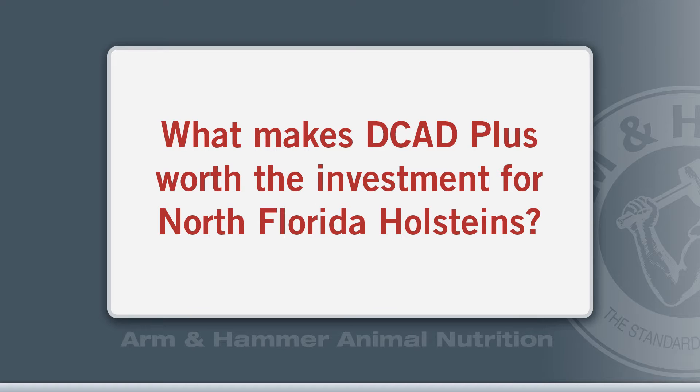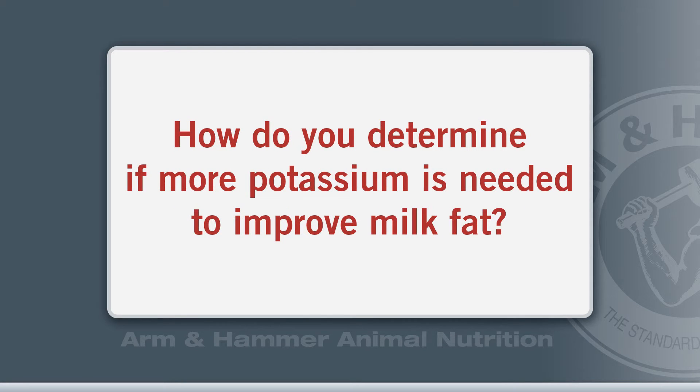You may typically see a 1-to-1.5 or 1-to-1.2 return on feed additives. In this case, you could see as much as a 1-to-5 or 1-to-6 return if trans fat suppression is what's causing you trouble, particularly at today's butterfat prices. It's a complicated process.